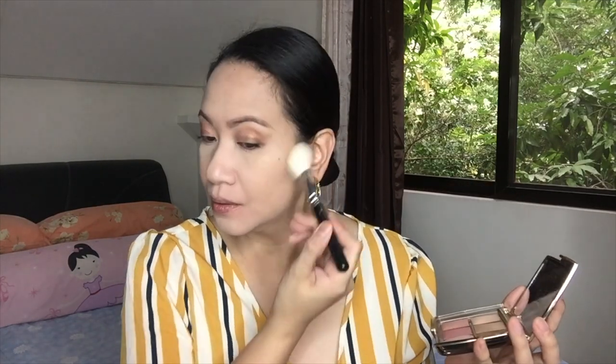Bronzer. I'm using this one from Hourglass. Maganda yung products ng Hourglass kasi sobrang smooth sa skin. The color is great for morena skin tones, but bagay din sa mga fair skin and all different skin types — yellowish, very fair, whatever. I'm applying it along the jawline. As you can see, parang nagkaroon na ng warmth yung mukha ko.